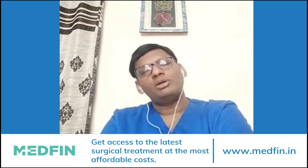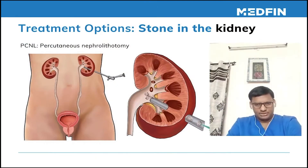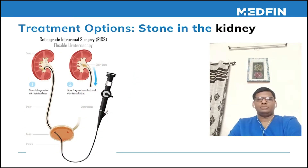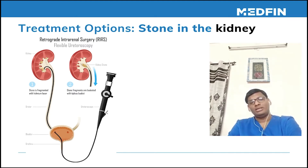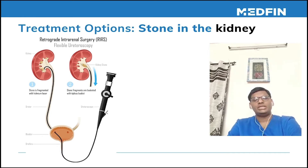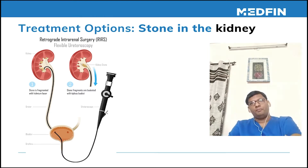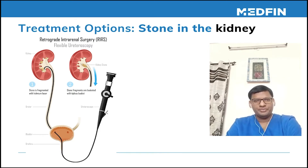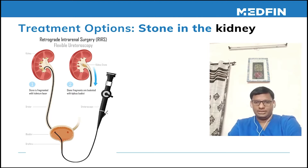The third modality of treatment for kidney stones is RIRS, which is the most recent advancement in management. The indication for RIRS is usually for patients who have stones less than two centimeters, or people who have undergone ESWL in the past but failed after multiple sessions and multiple shock waves.